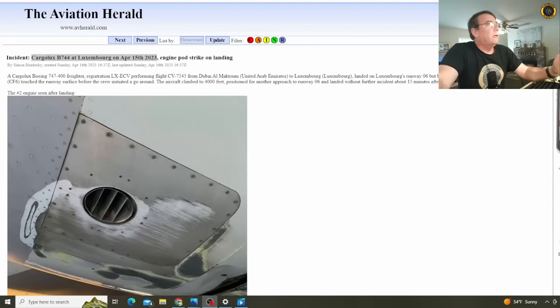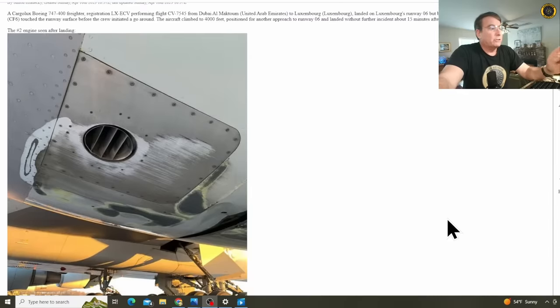You're watching the Blanco Lirio channel. And here on the Aviation Herald, we have a Cargolux Boeing 747-400 freighter performing a flight from Dubai in the UAE to Luxembourg. Landed on Luxembourg's runway 06 — that's about a 13,000 foot long runway — but bounced. The left wing dropped and the left engine's CF-6 touched the runway surface before the crew initiated a go-around. The aircraft climbed to 4,000 feet, positioned for another approach to land on runway 06, and landed without further incident about 15 minutes after the go-around. And here's the damage to the bottom of the number two engine.